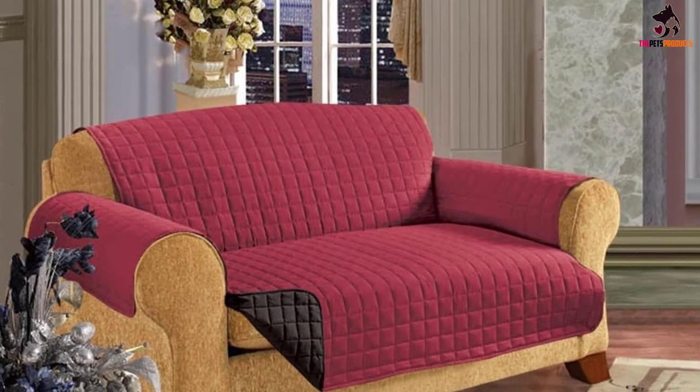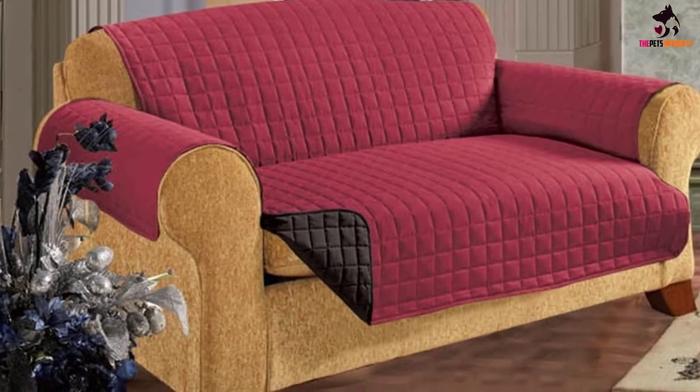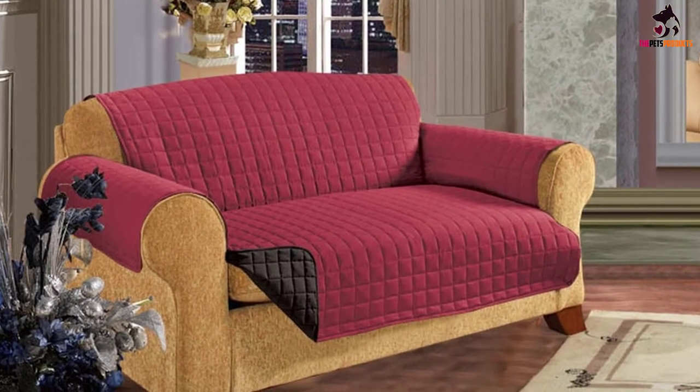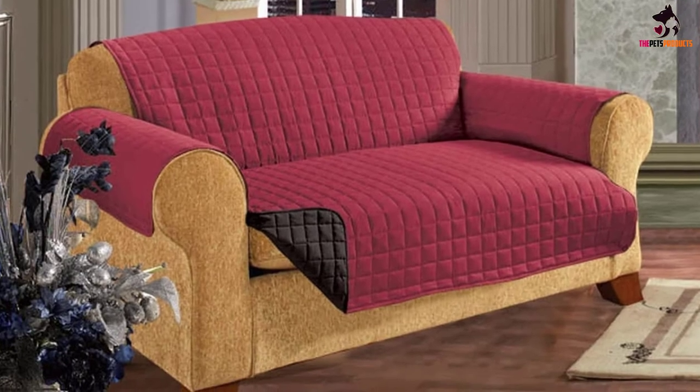Available in a whopping 14 colors and patterns, it's super easy to find a model that complements your aesthetics. The cover also has a water-repellent finish, so smaller spills and messes won't even touch it. That said, it is far from chew-proof, so it may not be a good fit for very rambunctious dogs or super scratchy cats.